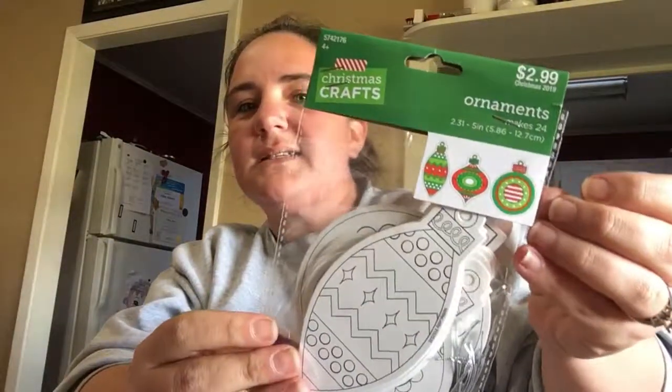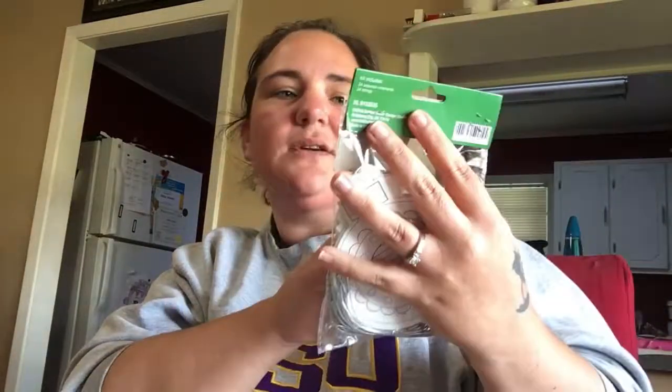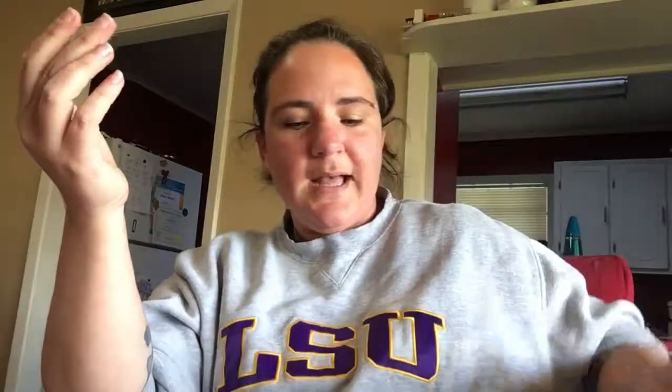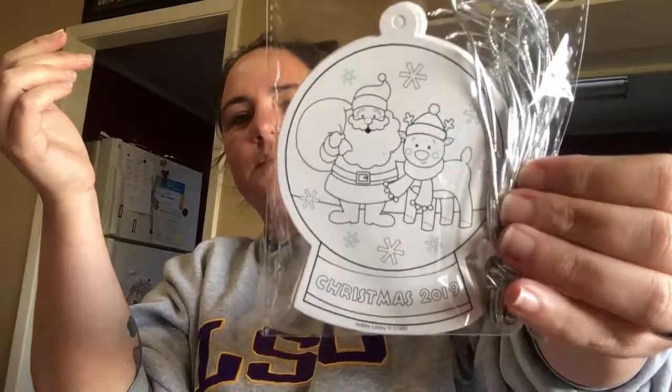The last two things were also Christmas items and these will go in the Santa letter packs as well. These are ornaments that you can color yourself — there are three different kinds in there and you get 24 ornaments for $2.99, but again it's like $1.49 with the sale. I also got this snow globe with Santa and a reindeer, which I thought would be cute to put in there along with everything.